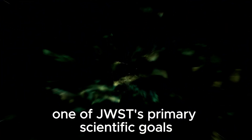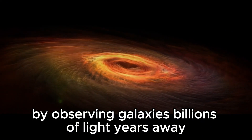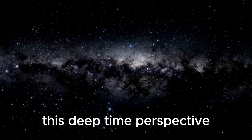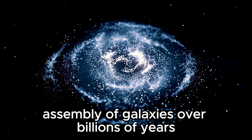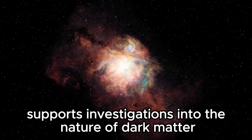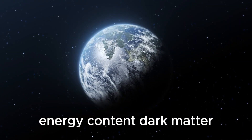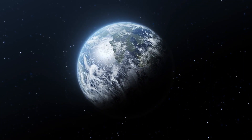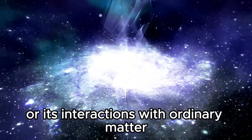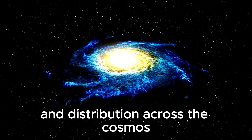One of JWST's primary scientific goals is to unravel the mysteries surrounding the formation and evolution of galaxies throughout cosmic history. By observing galaxies billions of light-years away, JWST provides astronomers with a glimpse into the universe's infancy when galaxies were just beginning to form. The telescope's ability to peer deep into space also supports investigations into the nature of dark matter and dark energy, two enigmatic components that together constitute the majority of the universe's mass-energy content. JWST's high-resolution imaging capabilities promise to shed new light on these elusive phenomena, offering clues to their nature and distribution across the cosmos.